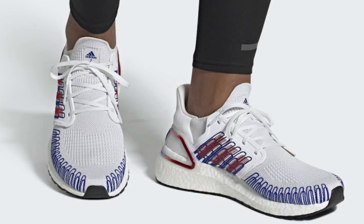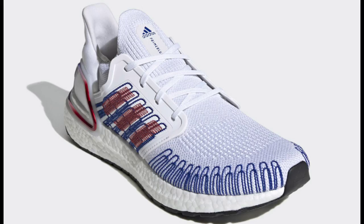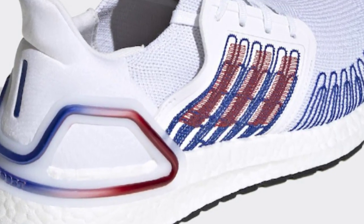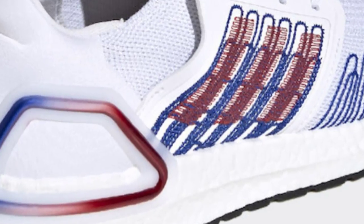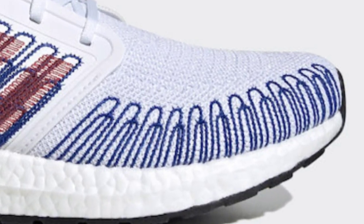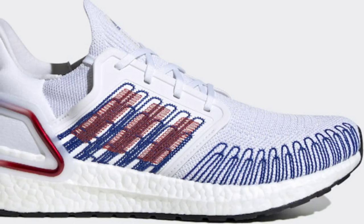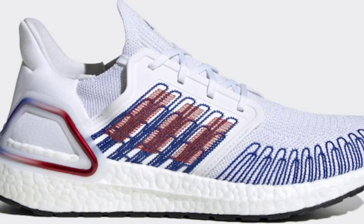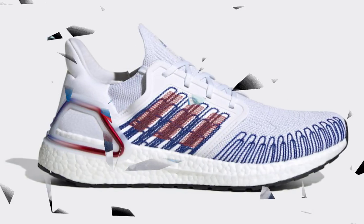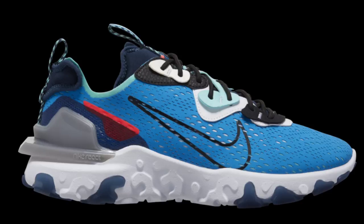Sticking with Adidas and the USA theme, we have the Adidas Ultra Boost 2020 USA colorway set to release June 12th for $180. From a 1 to 10 I give these a solid 8. Even though it's majority white I love the color combination — if you add some blue or maroon laces to make the shoe pop a little more that would add a nice style to it. Let me know what you guys think and if you own a pair shout them out in the comments.